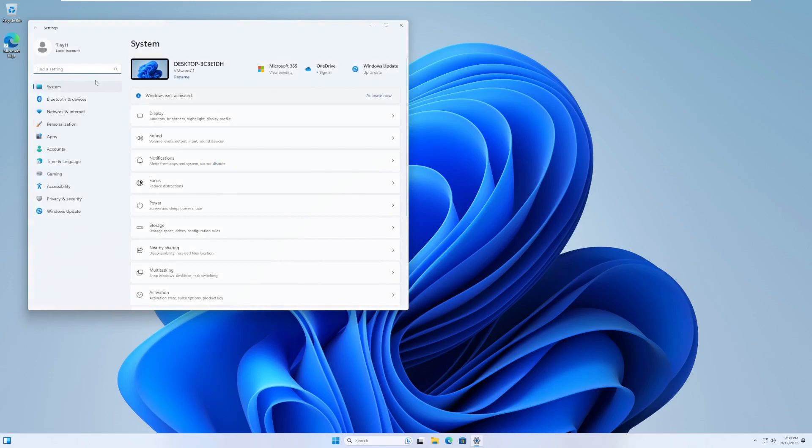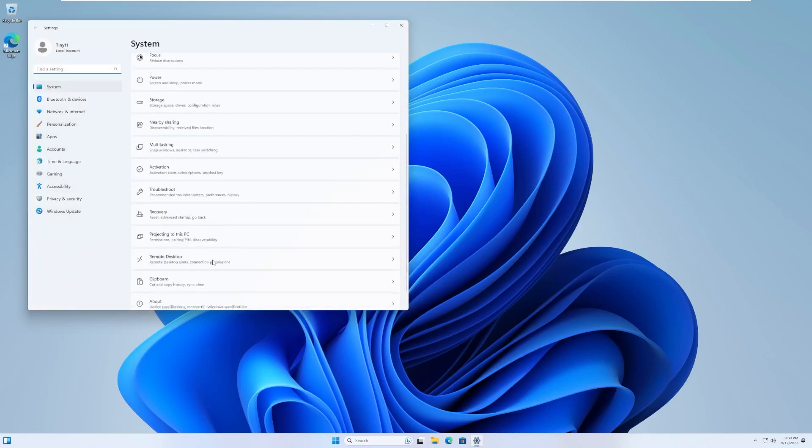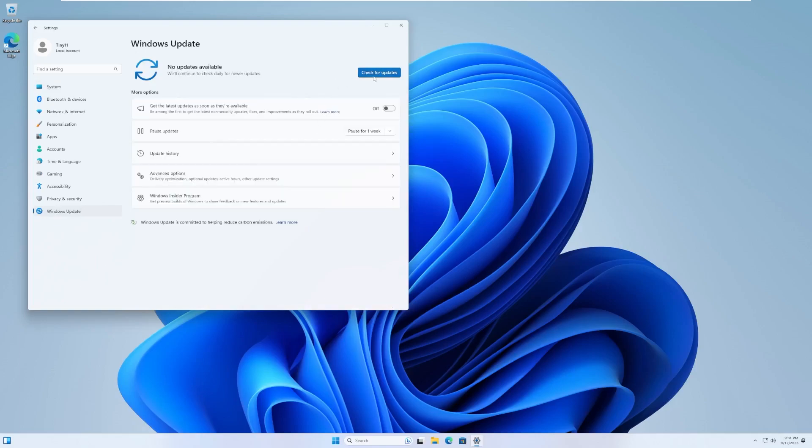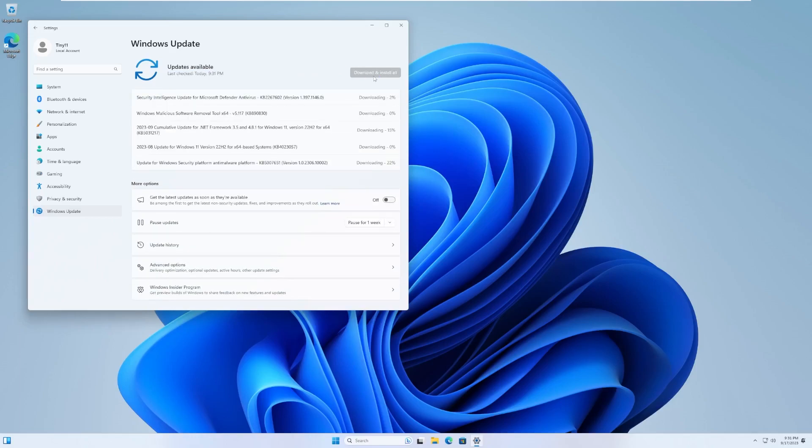Going into Settings, all of our settings are available here. This version of Windows is Windows 11 Pro 22H2 - actually one of the newer OS builds. Making sure Windows Update works, let's check for updates to make sure it can actually detect updates from Windows servers. And yes, it is downloading those updates - nothing too big, just a cumulative update, Defender updates, anti-malware, things like that.